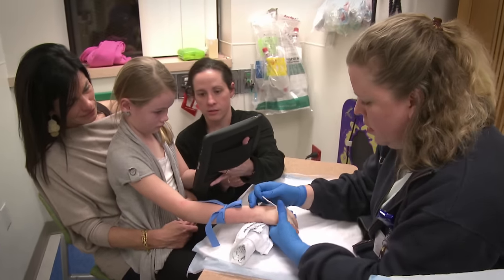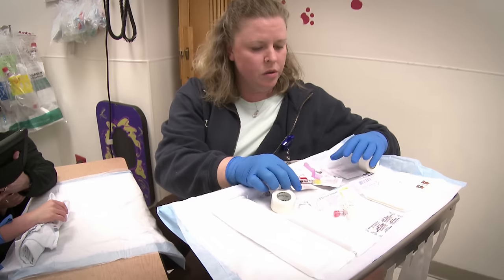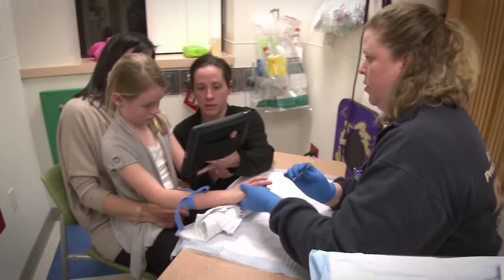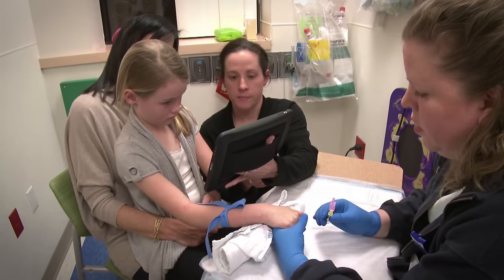There are two types of kids. Some are watchers — no matter how much distraction you do, they're still going to watch and they do better. And some kids don't want to watch at all, and that's when the iPads and the games and the toys come in handy.